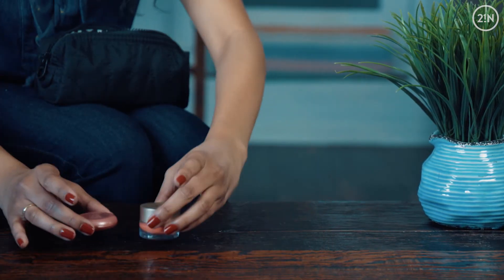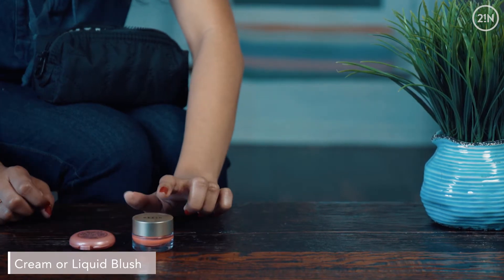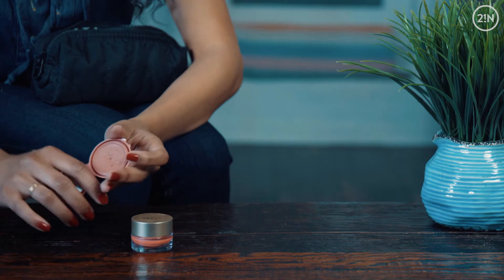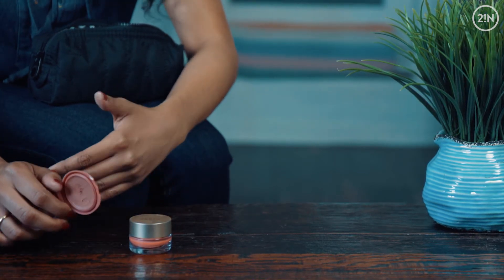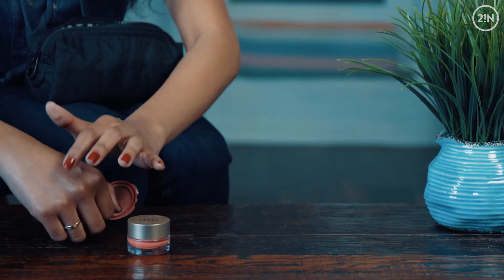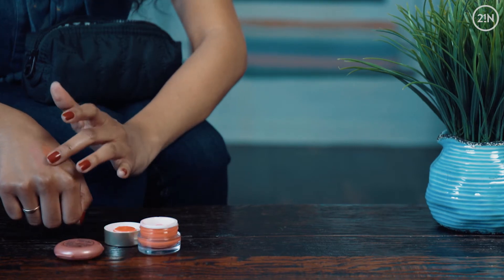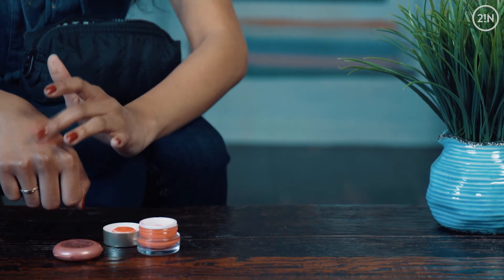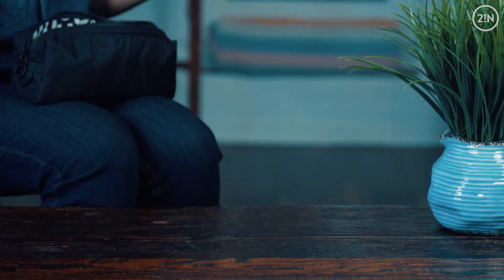And then for these last two products, these are blushes. This is a cream blush and this is a liquid blush. Cream and liquid just adds a little bit more dewiness after you apply an oil blotting powder. As you can see, it just adds a little bit more dewiness. I just want to glow a little bit more, you know what I'm saying? And that's it.